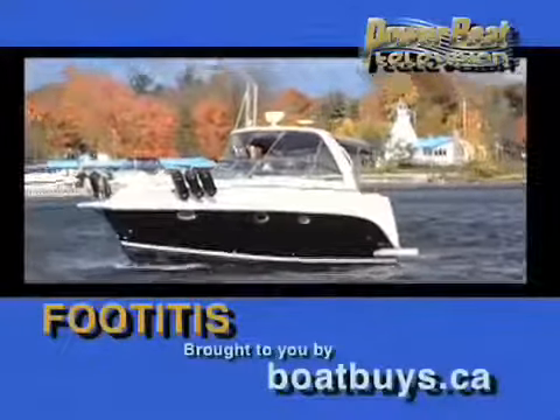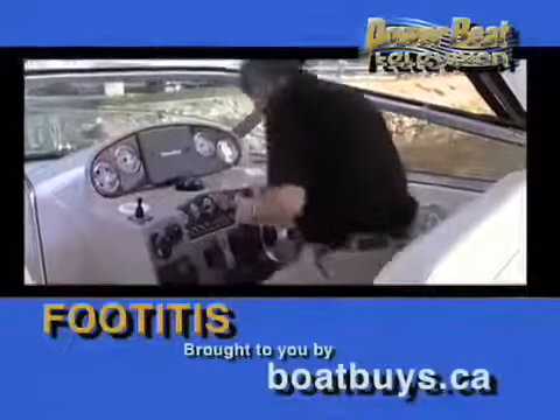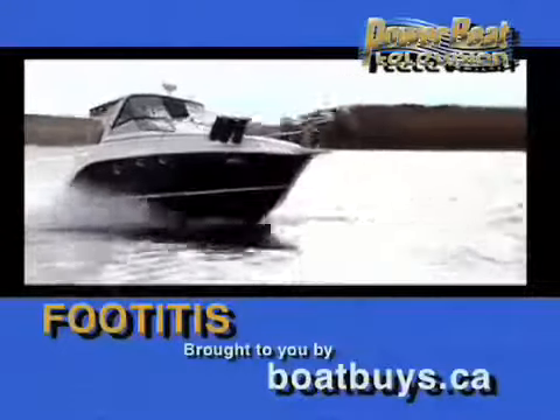Time for Foot-itis, sponsored by Boatbuys.ca — 10,000 boats online.